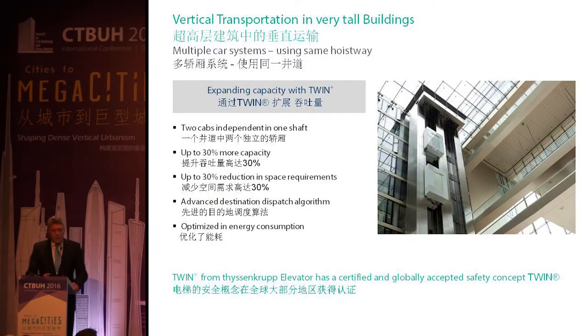In 2003, ThyssenKrupp Elevator implemented a new system with two cars independently running in one shaft, called the TWIN. This achieved a capacity extension of up to 30% and a reduction of space required of up to 30% as well. Compared to the double-deck system, it also offers optimized energy consumption, since it's also a multi-car system.